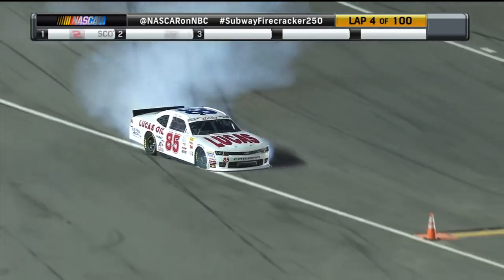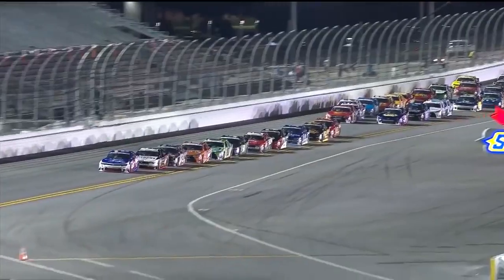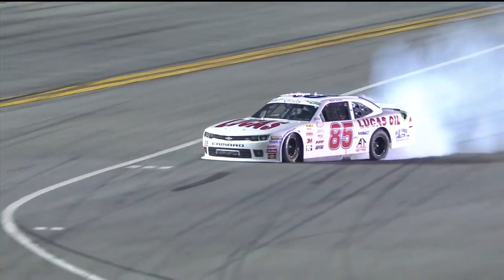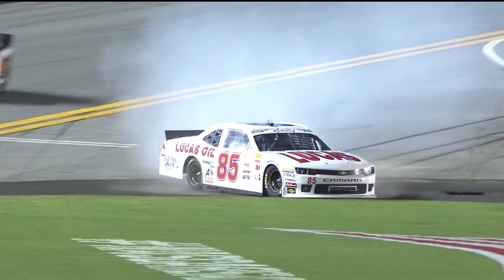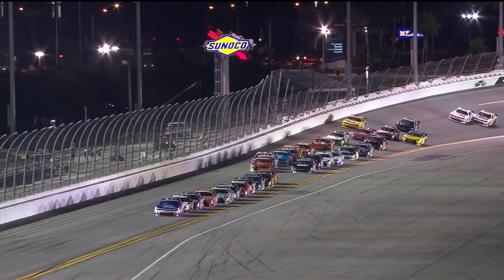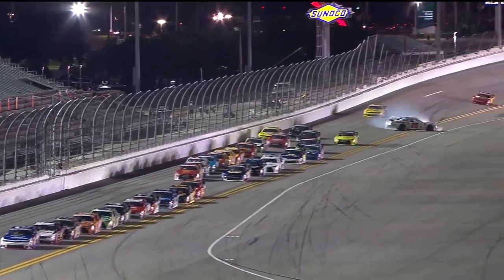Bobby Gerhardt spins, brings the caution out. Gerhardt coming into the tri-oval area and the grass. Success in the Xfinity Series as well - you see him behind the pack getting sideways. It almost seemed like a one-car incident, but it's hard to really understand exactly what happened there coming out of turn number four. Take another look - there is Bobby Gerhardt. It is not a single car incident; there's a car behind him that obviously got into the left rear corner panel and got him spun around. Nice job of locking it down.